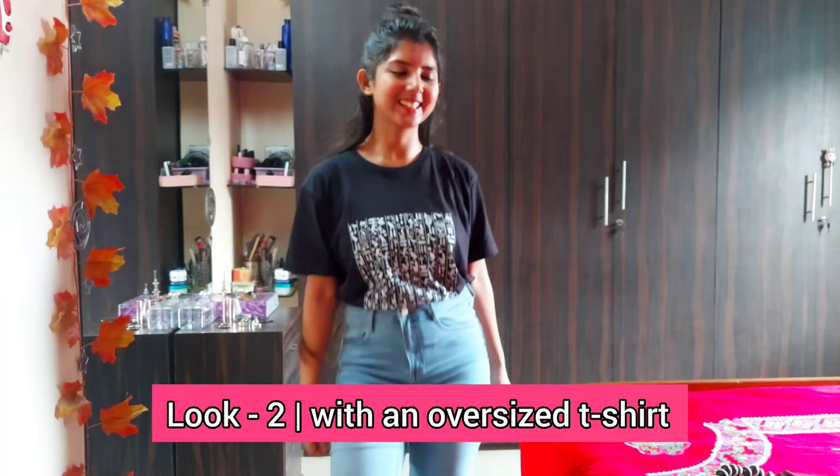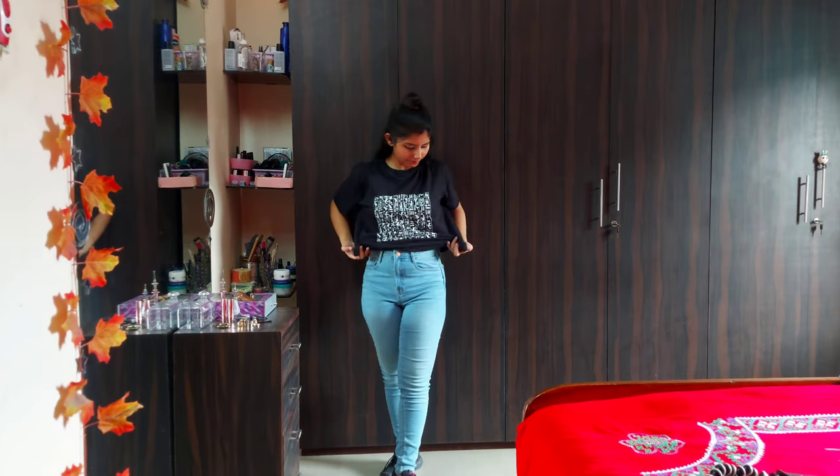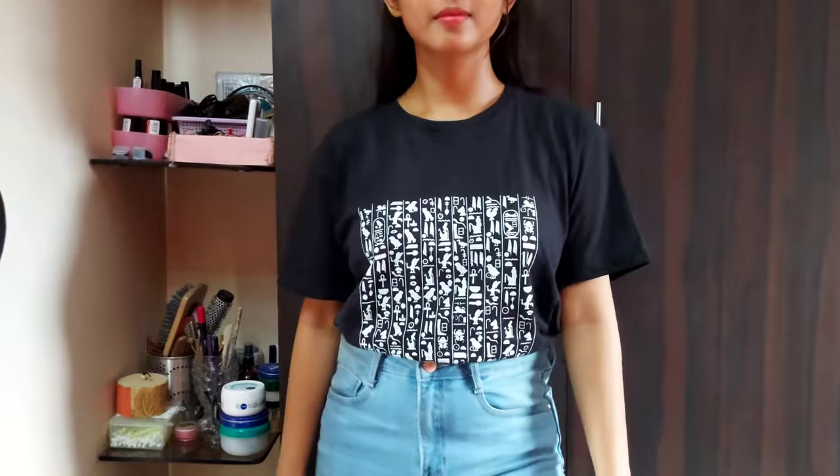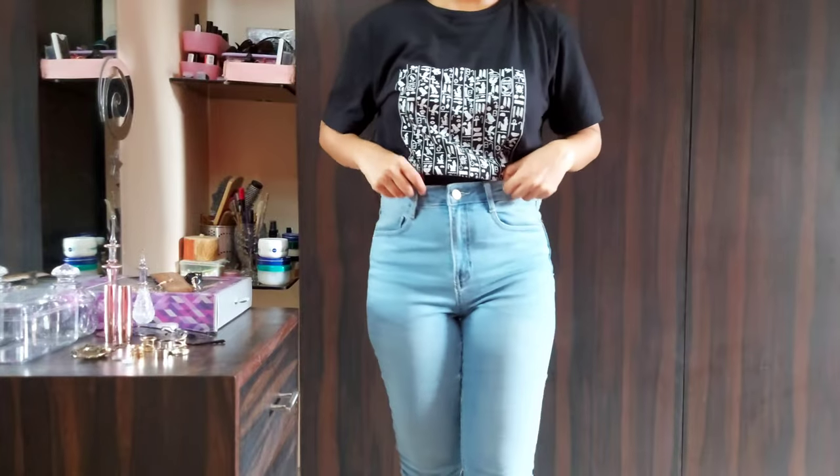Another way to style your high-rise light blue jeans is to go with an oversized t-shirt. Tuck it in and you are good to go. As I wore a black t-shirt, I kept the same black sneakers on.